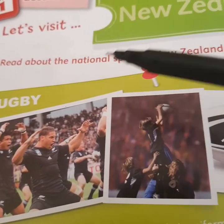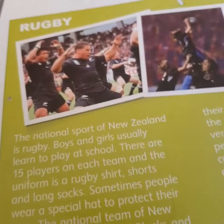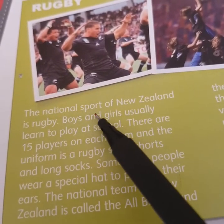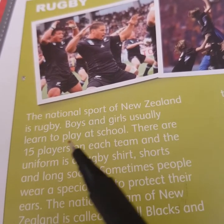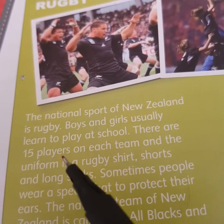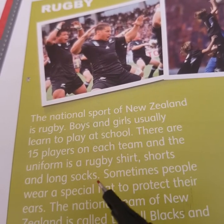Read about the national sport in New Zealand. Let's start reading the text. The national sport of New Zealand is rugby. Boys and girls usually learn to play at school. There are 15 players on each team. And the uniform is a rugby shirt, shorts and long socks.